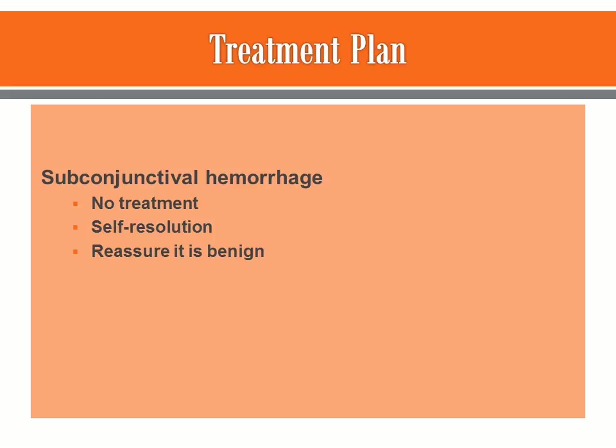The treatment plan is very simple — there is no treatment. It's usually self-resolving. The patient needs to be reassured that this is a benign condition and there isn't anything they can do to make it resolve faster; it just has to run its course. Compresses can sometimes be used but don't help very much. In about one to two weeks you should start seeing the eye go from red to a yellow color, which is when the healing process is occurring.